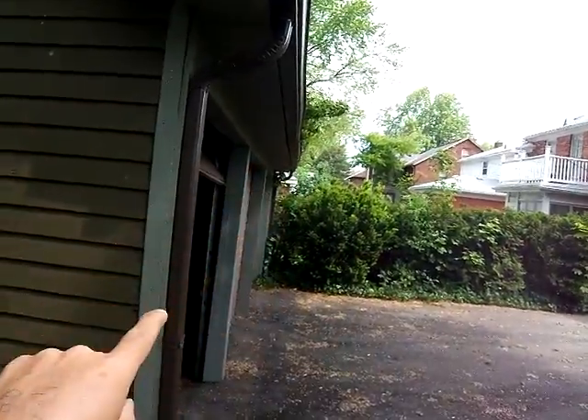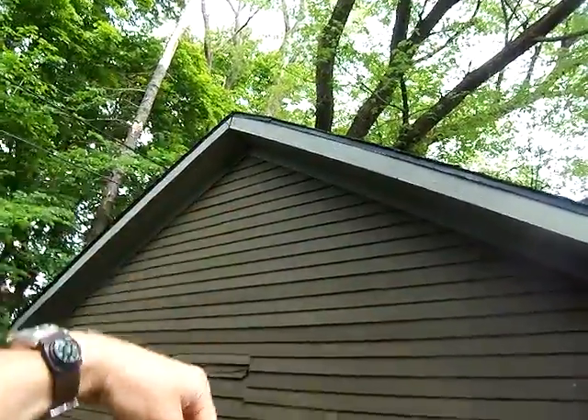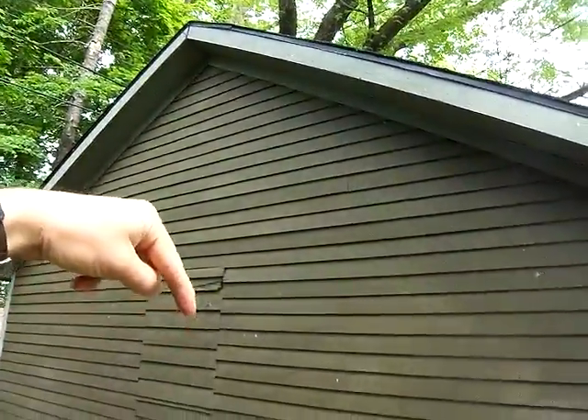So you have a peak like this. What happens is over time this peak wants to come down — gravity wants to pull it down. If it's not supported properly inside, these are called wall ties, and they go from the back wall to the front wall. They hold these two walls together like a tension rod, keeping this wall from going that way and that wall from going that way.